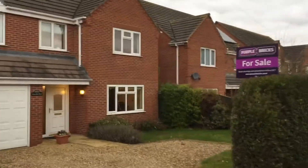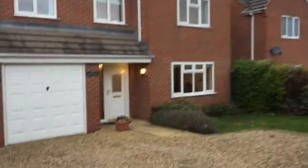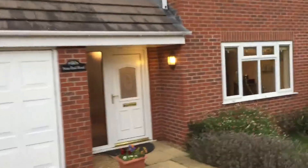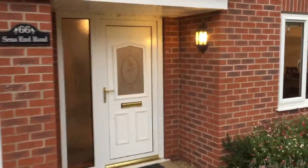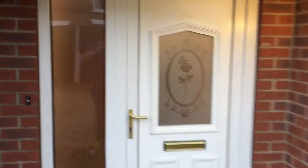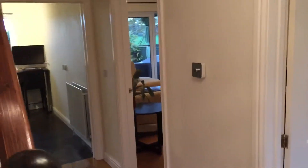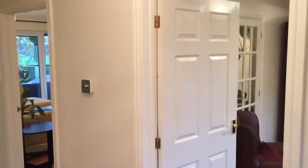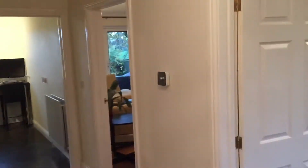All right everybody, hopefully you can hear me with the wind blowing. This is 66 Seas End Road. It is on the market — this is in the Surf Fleet, Spalding area — for offers in excess of 235,000 pounds. Sorry, just want to get in out of the rain.